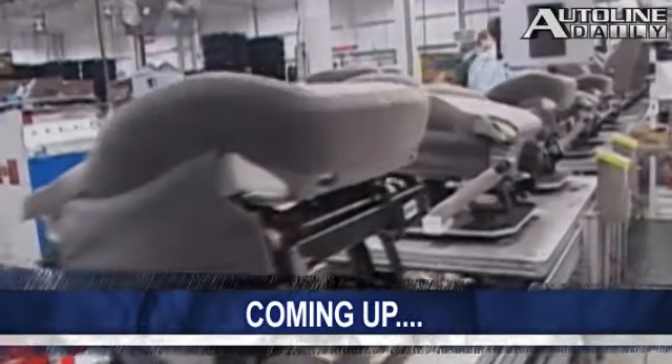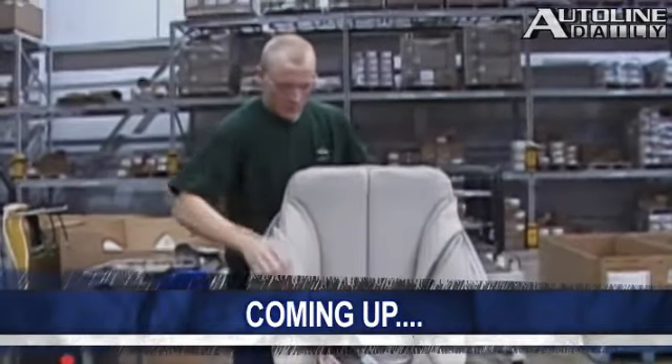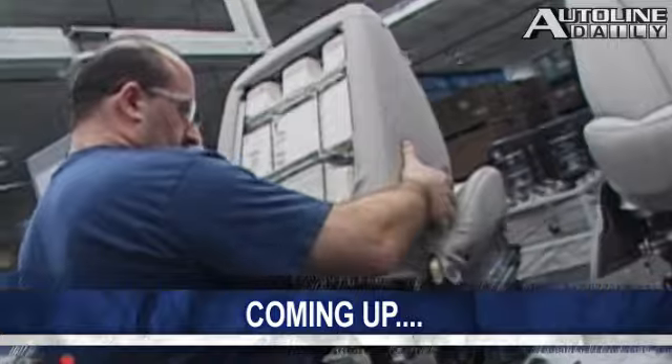Speaking of labor issues, the UAW is hopping mad about executive compensation, especially at supplier companies. That is coming up next.